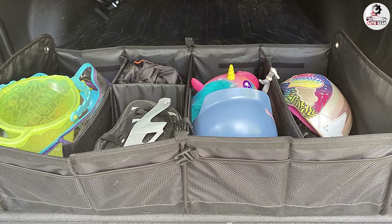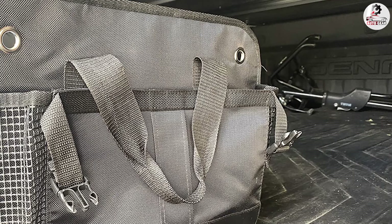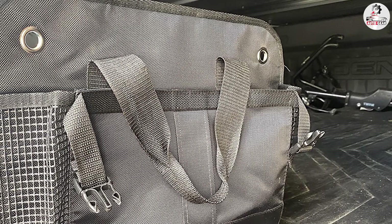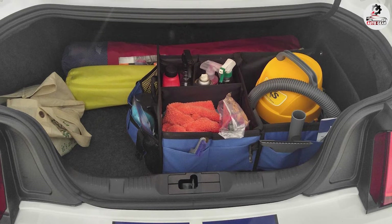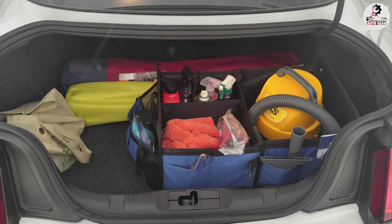Made of durable oxford polyester, this heavy-duty trunk organizer is built to withstand wear and tear, and since the material is waterproof, it's also easy to clean. The versatile unit comes with two removable subdividers and an adjustable slider, so you can customize the layout to suit your needs. In addition to three compartments, it has multiple interior and exterior pockets for additional storage.